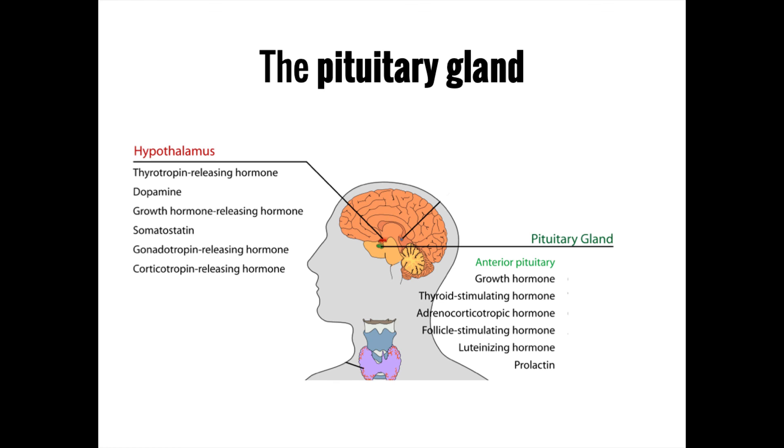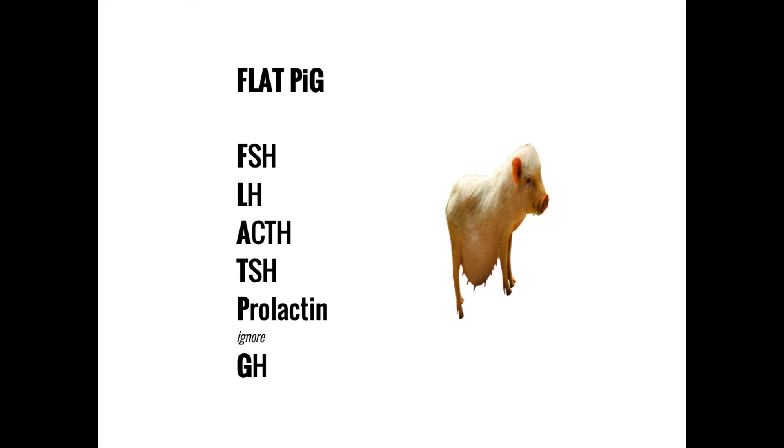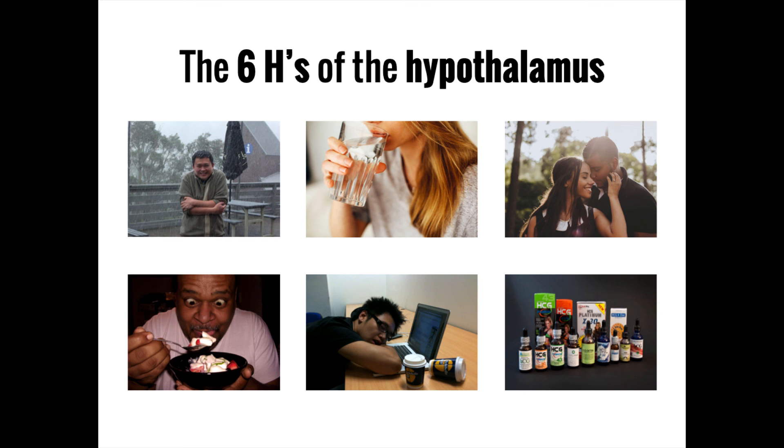You can remember the anterior pituitary hormones using the acronym FLATPIG, which stands for follicle stimulating hormone, luteinizing hormone, adrenocorticotropic hormone, thyroid stimulating hormone, prolactin, and growth hormone. While these are not all the nuclei found in the hypothalamus, they are the most well studied and clinically relevant.